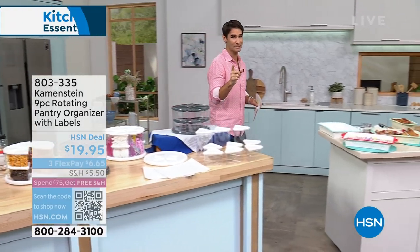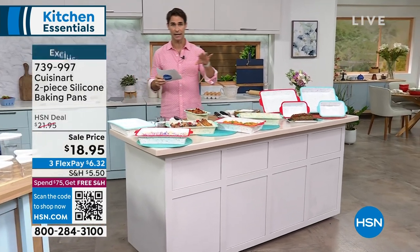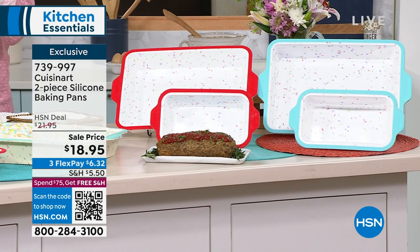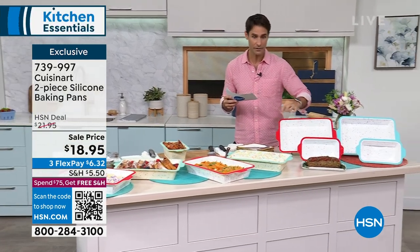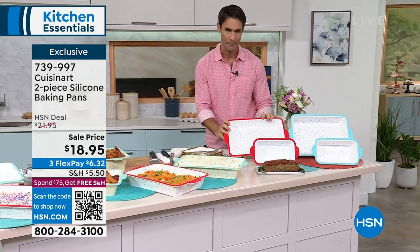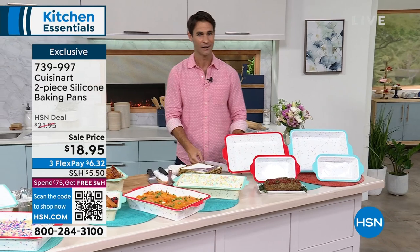Let's talk about Cuisinart — a name you want in your kitchen. These are silicone baking pans: you're getting a cake pan and a loaf pan. Silicone is a natural nonstick, which means easy release and easy to clean. It's reusable — no sprays, no oils, no butters. These are 425-degree oven safe. Whether it's enchiladas, French toast, or dessert, everything will just pop right out. For $18.95, you're getting two pieces — red or aqua to choose from. Full presentation coming up later.